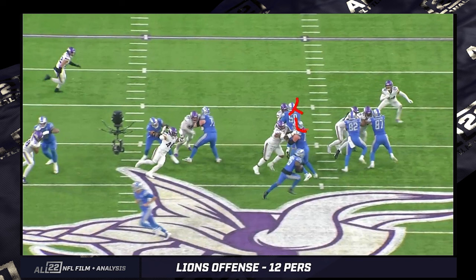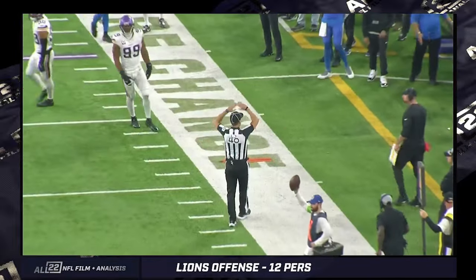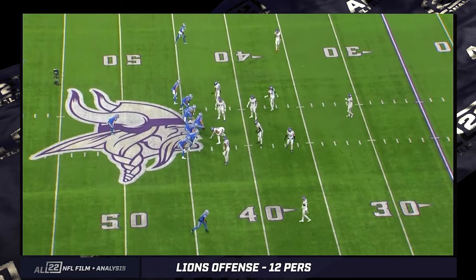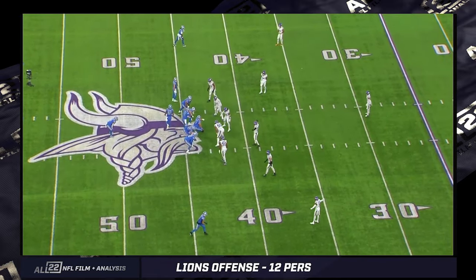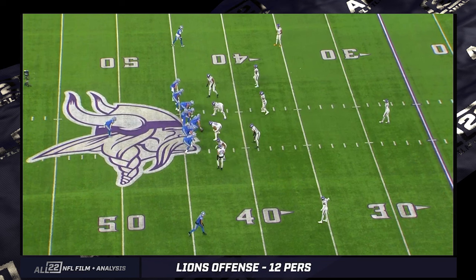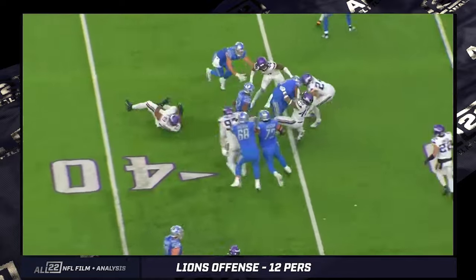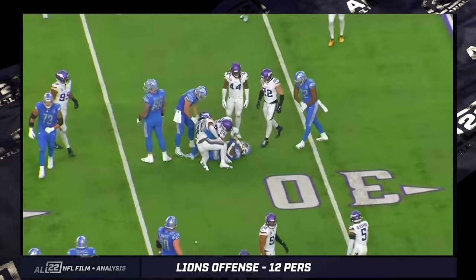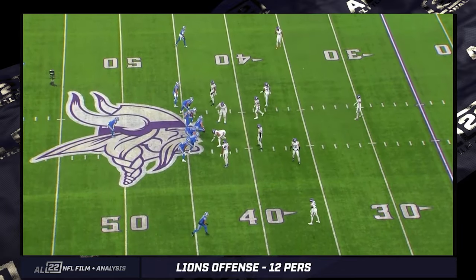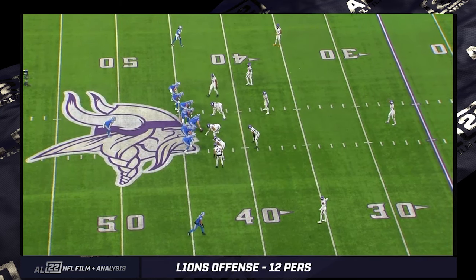From the end zone angle, 40 is unblocked as the backside inside linebacker, but he's so far aligned on the backside that it's an easy combo for the center and left guard to occupy him. Sewell has closed off on the front side. The right guard has closed off. You've got these two working the front side combo, and they've clogged up the strong side inside linebacker. It's a beautiful concept — just run it to the side where there's two tight ends and then go play-action once it's been established. Running the ball to that side early to establish the run and get the defense to adjust.